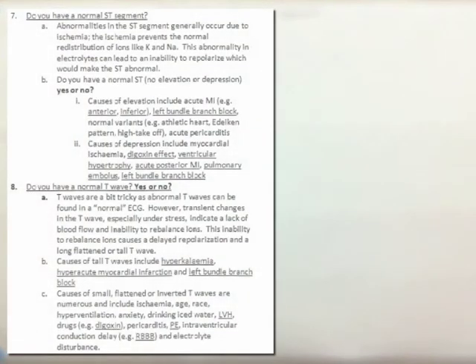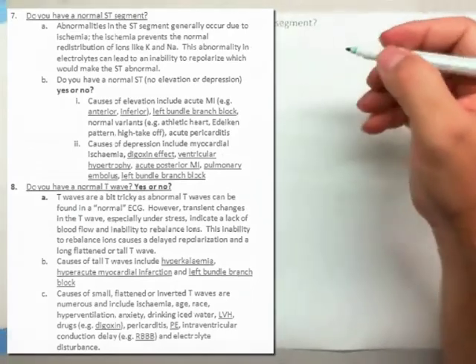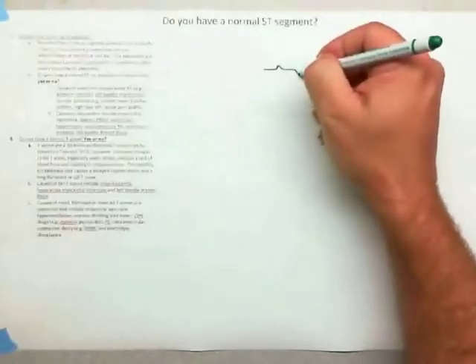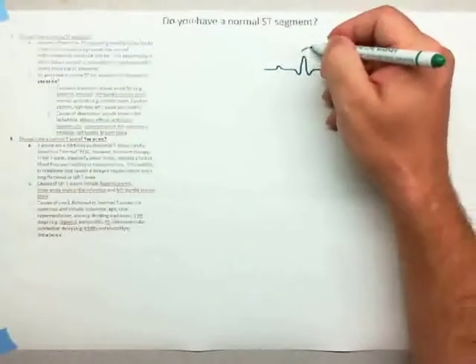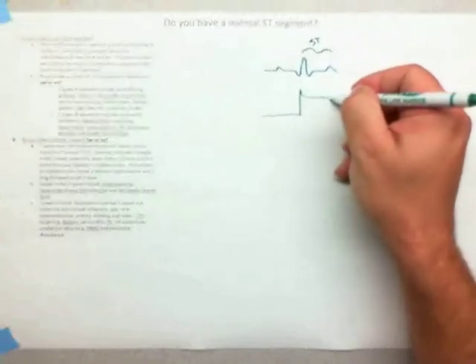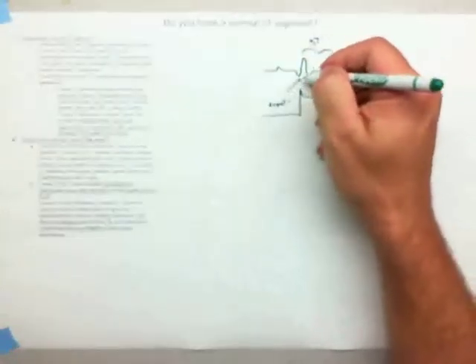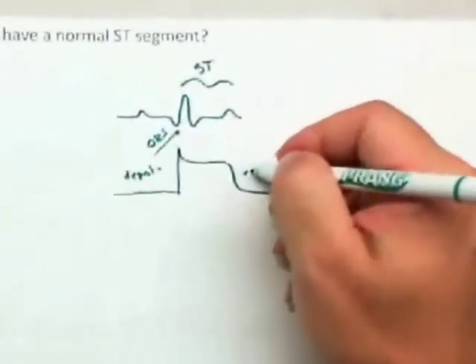Next we'll look at ST segments and T waves together. When looking at T waves, we're looking at ventricular repolarization. The ST segment and T wave are important because the QRS represents ventricular depolarization and the T wave represents ventricular repolarization. The reason we care about repolarization is that it occurs when potassium channels open in cardiac cells and potassium leaves.